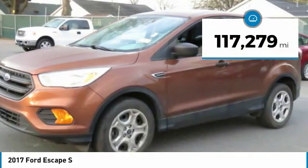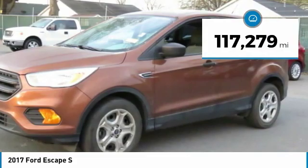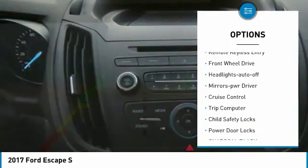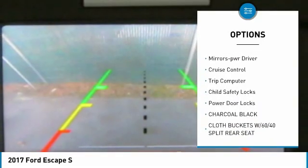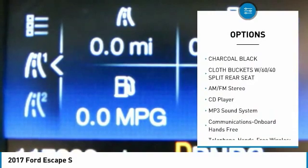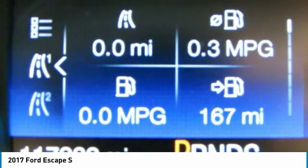This vehicle has less than 120,000 miles. Here are some of this vehicle's great options: traction control, daytime running lights, remote keyless entry, FWD, headlights auto-off, mirror memory, cruise control, trip computer, child safety locks.